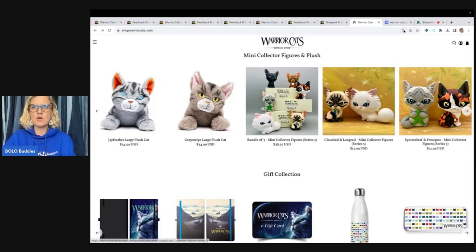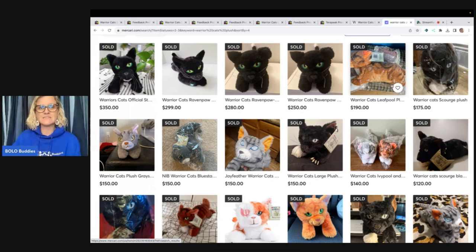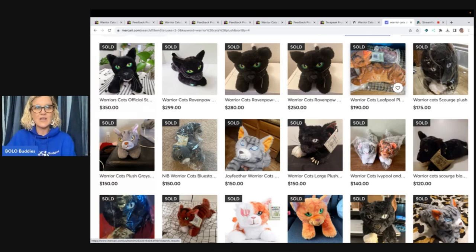Now let's look at Mercari. I always tell you guys to get your plush on Mercari. And if you're not on Mercari and you're thinking about it, I do have a referral link down below. You're going to get $10 when you join with that link to shop, and then you're going to get another $20 to shop when you sell $100 worth of stuff. And when you guys do that through my referral link, they'll also give me some money to shop. So I really appreciate it — we all get some free money and it costs you nothing but clicking on my referral link.